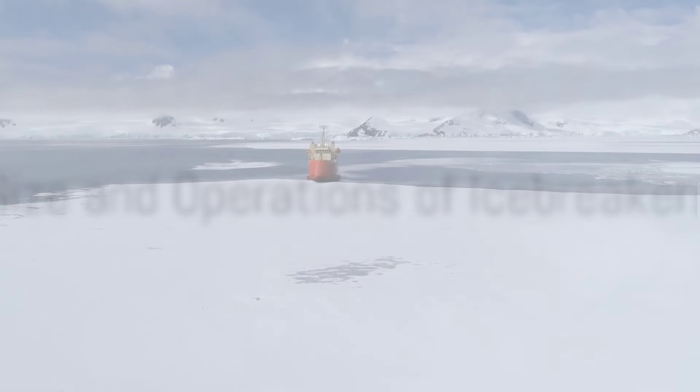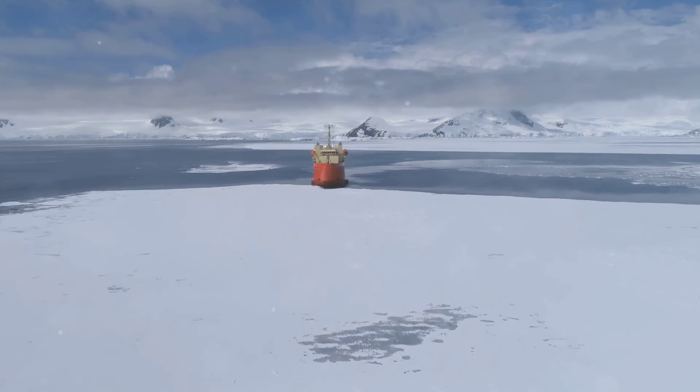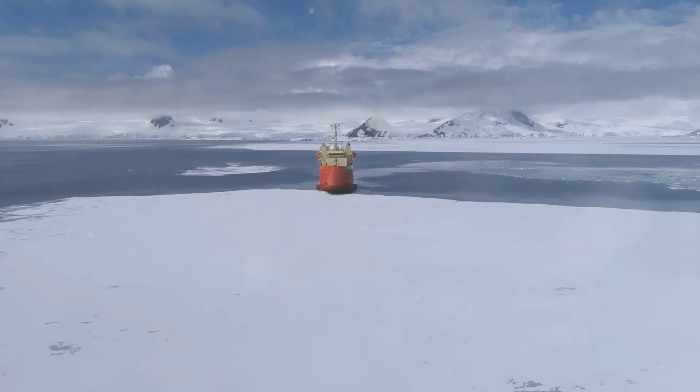When it comes to size, icebreakers range from the relatively small, such as the 50-meter-long Moskva, to the colossal Arctica-class nuclear-powered icebreakers of Russia, which are over 150 meters long. These giants can break through ice up to 3 meters thick.